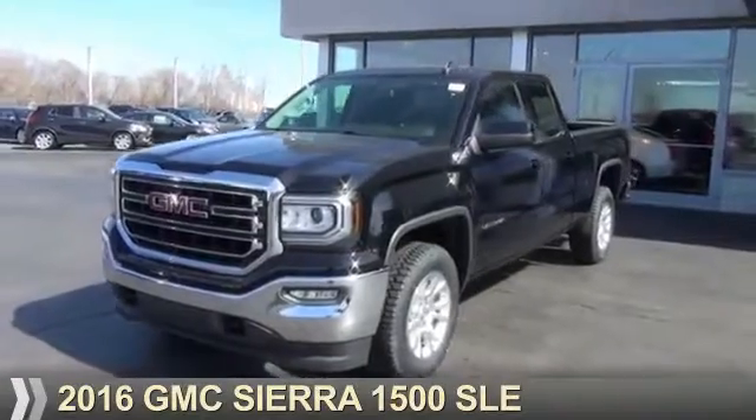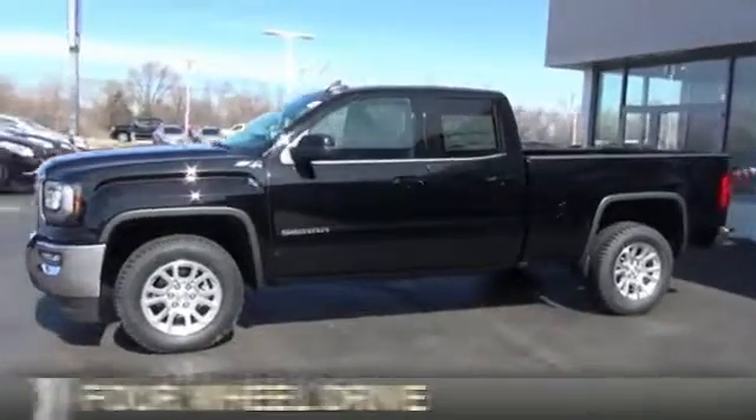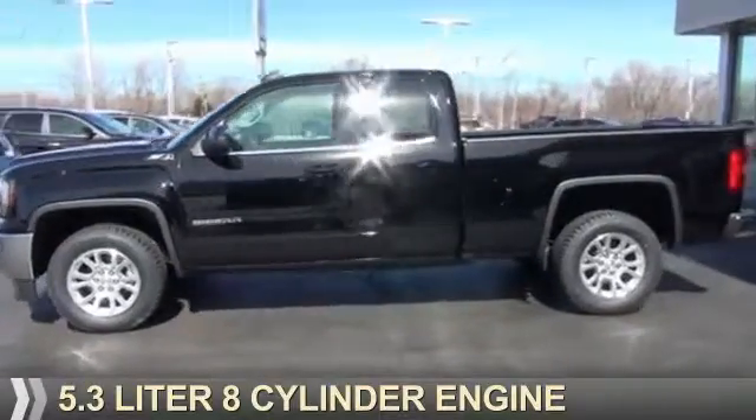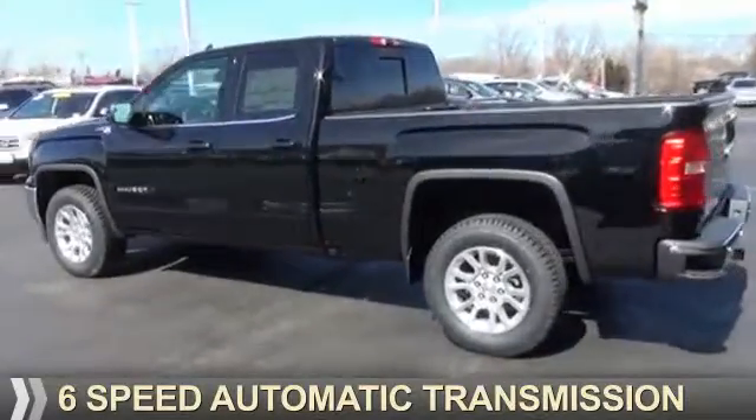Presenting the 2016 GMC Sierra 1500. It's powered by 4-wheel drive, a 5.3 liter 8-cylinder engine, and a 6-speed automatic transmission.